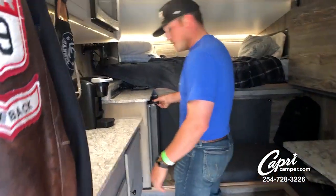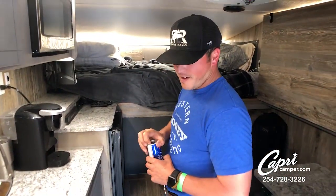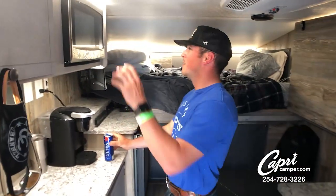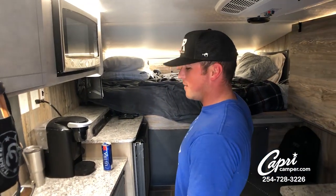Oh, my favorite part — the reason I came in here — let's cool off, so let's do that. Tons of storage, microwave, tons of blankets on the top bed.